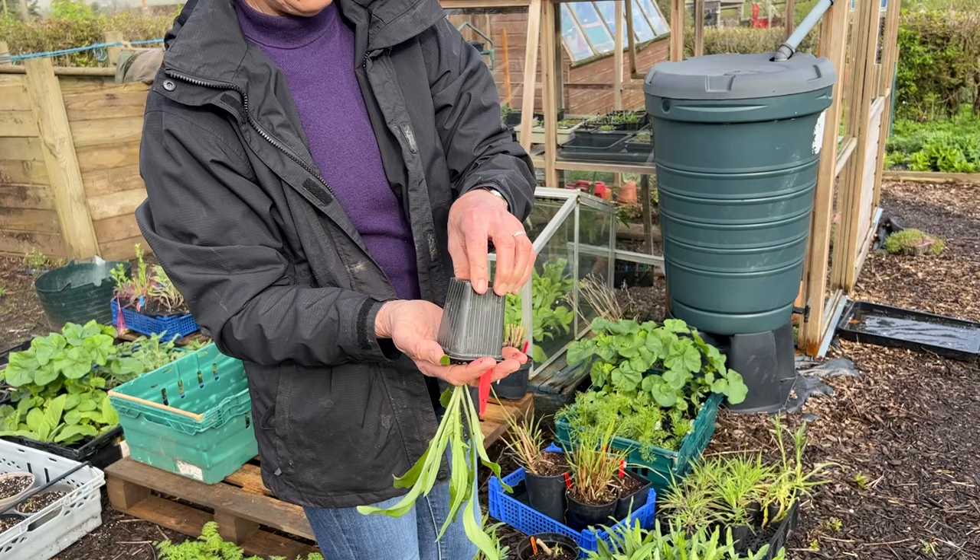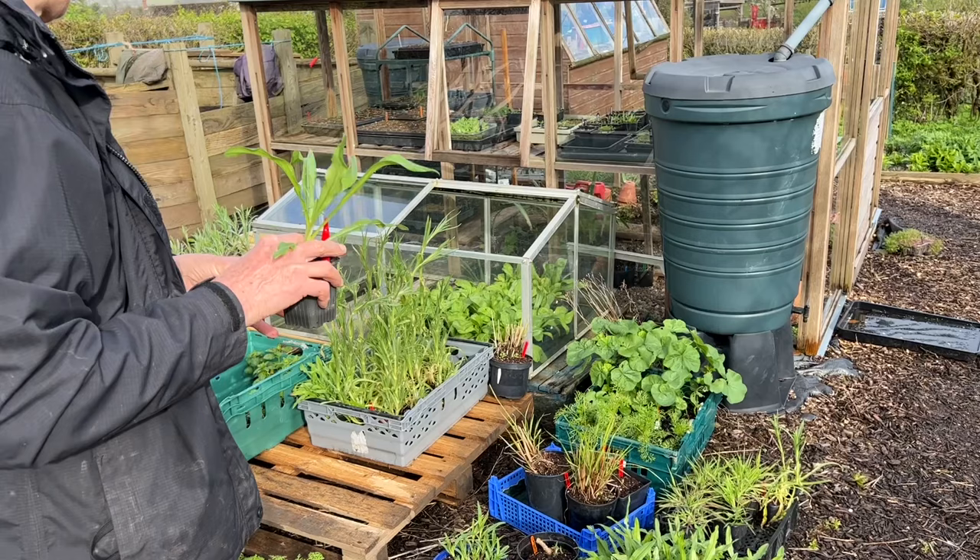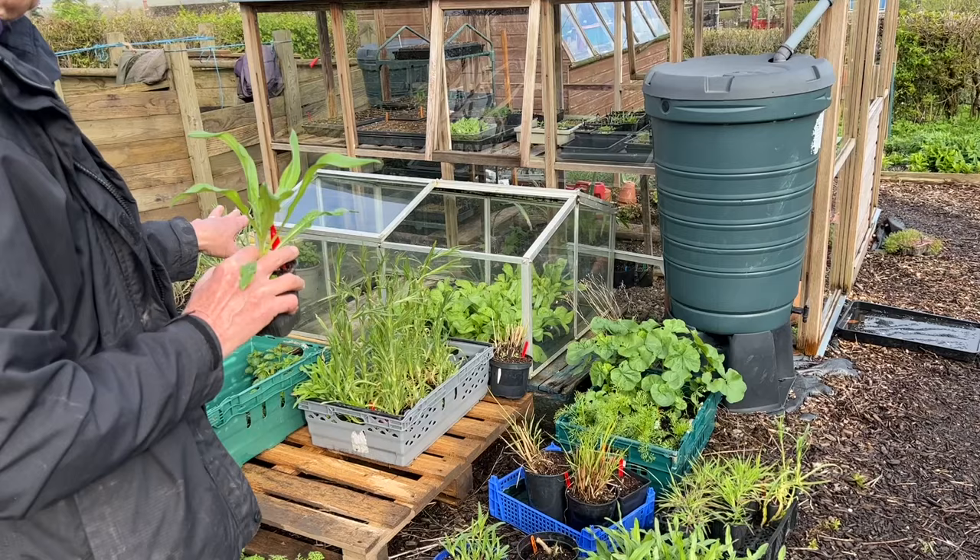Most of the plants out here are definitely ready to plant out - they've hardened off and they've got a lovely root system. When the weather dries up I'll try and get some more of these out. We've got cornflower hardening off, calendula, vaselia, clary sage - lots of different things here that I can plant out.